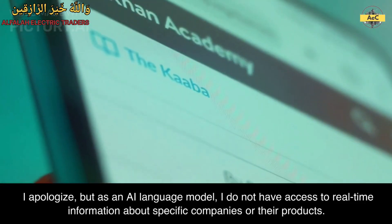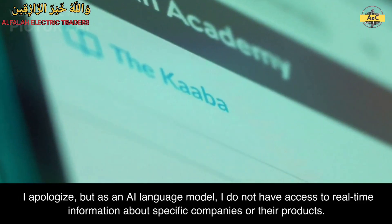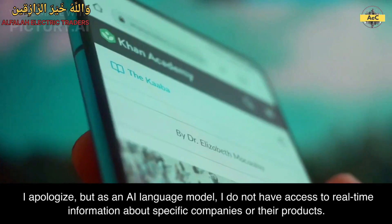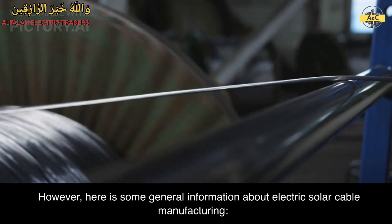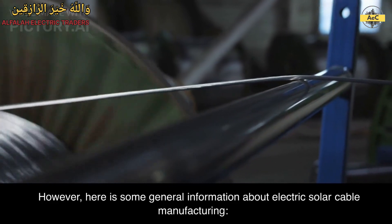I apologize, but as an AI language model, I do not have access to real-time information about specific companies or their products. However, here is some general information about electric solar cable manufacturing.